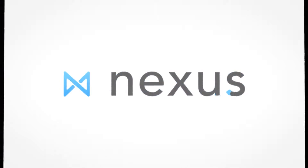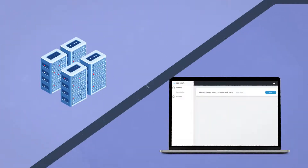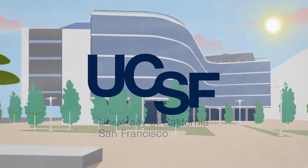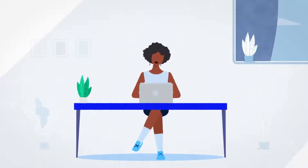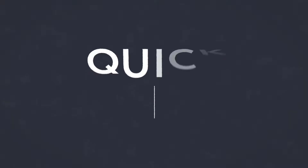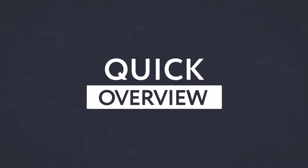Hello! Welcome to Nexus, a research interface and database developed by Neuroscape at the University of California, San Francisco. Nexus was designed to make it easier for participants like you to contribute to science. Here's a quick overview of why we created Nexus and what you can expect from using Nexus.